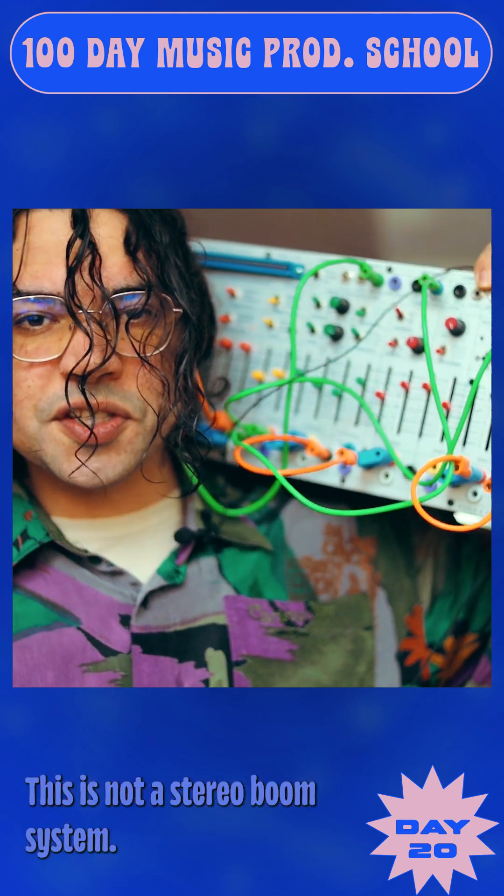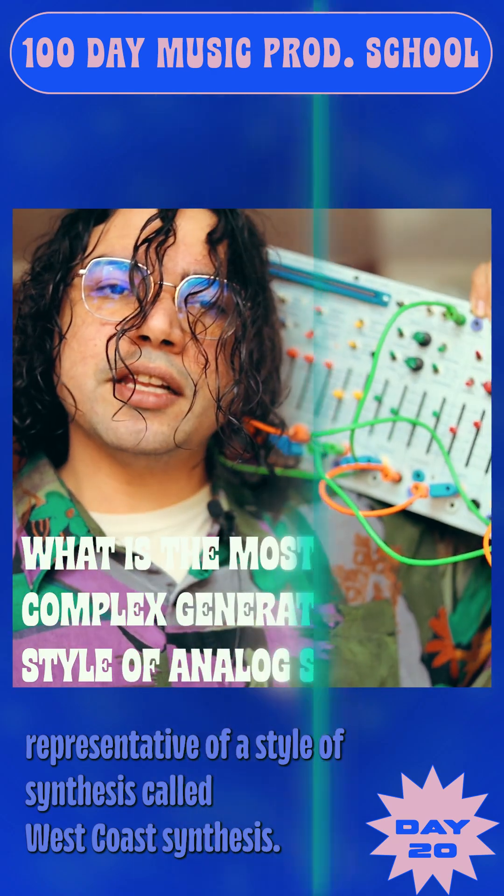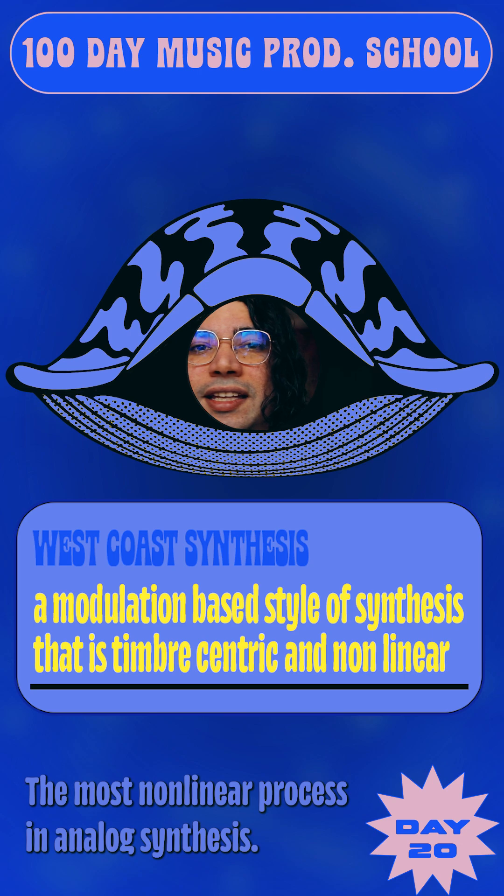This is not a stereo boom system — this is a Buchla Easel, a prime representative of a style of synthesis called west coast synthesis, the most non-linear process in analog synthesis.